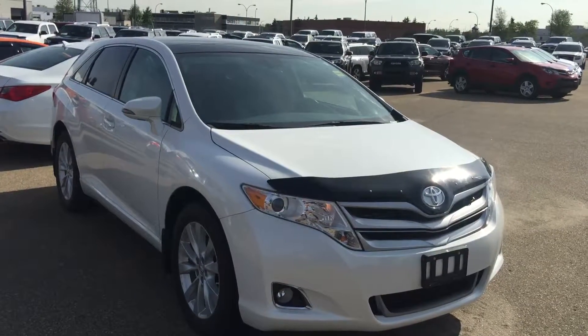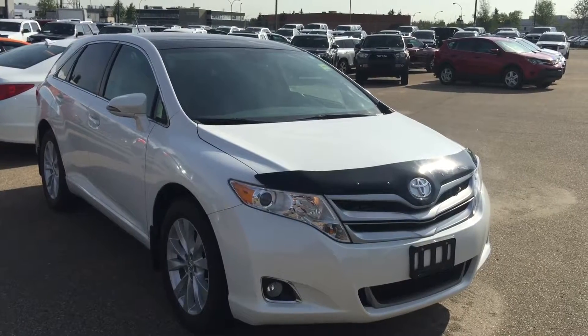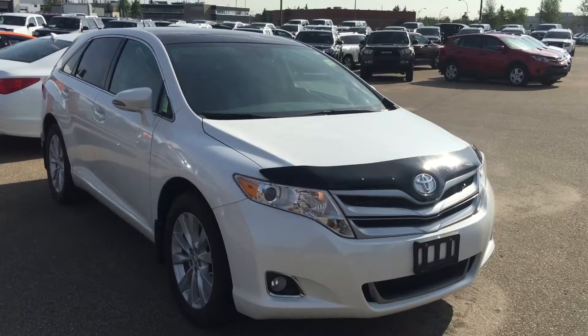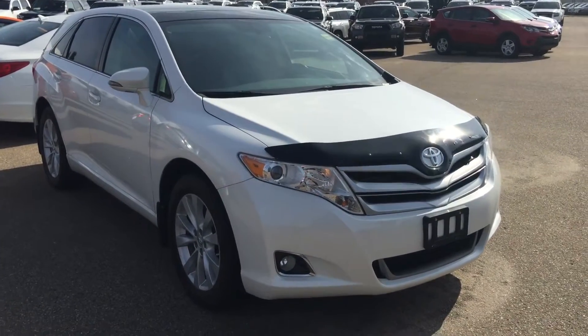Good morning, this is Andy Lam from Mayfield Toyota Pre-owned Supercenter. Today I would like to present you a 2014 Toyota Venza, white in color. This unit also comes with two sets of keys, and let's have a look at this unit.